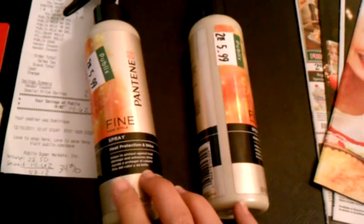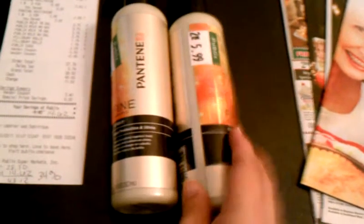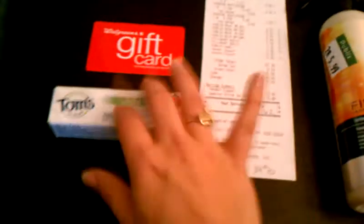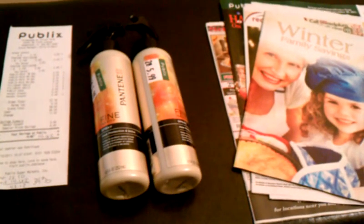I've never used heat protectant in my hair before, so I don't even know if Pantene is a good brand for that. If any of you know whether it's a good heat protectant, let me know. Thanks for watching my videos, you guys. Have a great day! Bye.